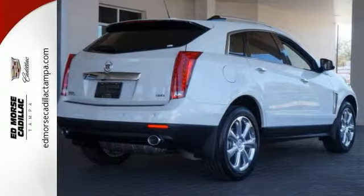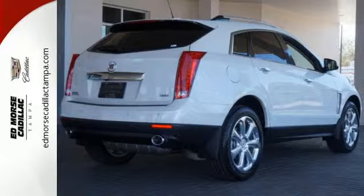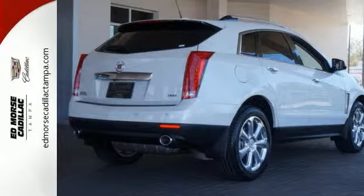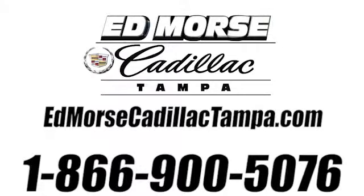Strong, beautiful, and purposeful — this SRX is worthy. Take it for a test drive. Call us today at 866-900-5076.